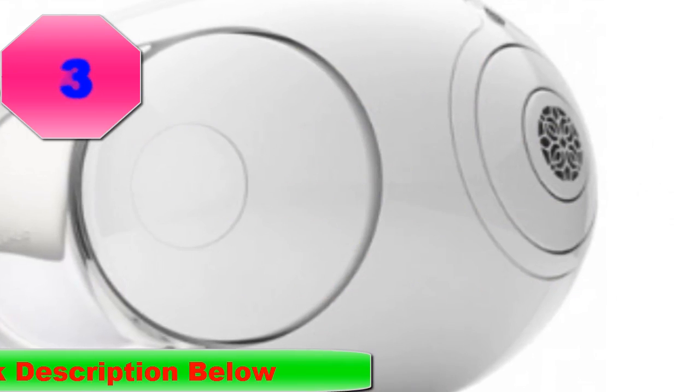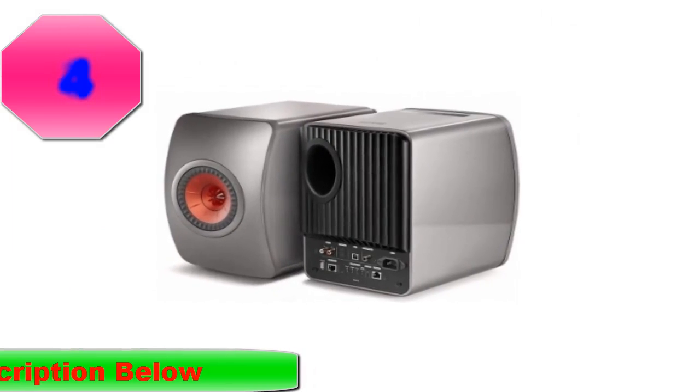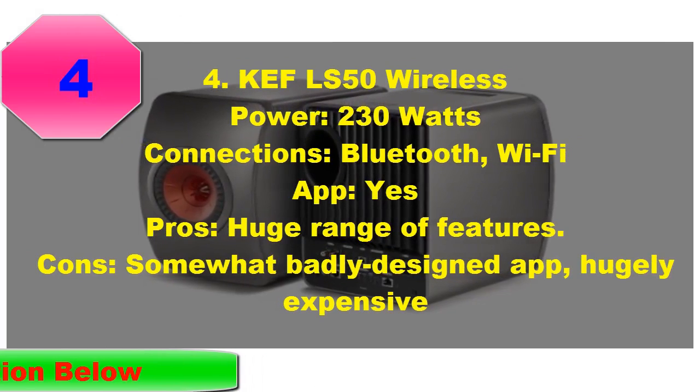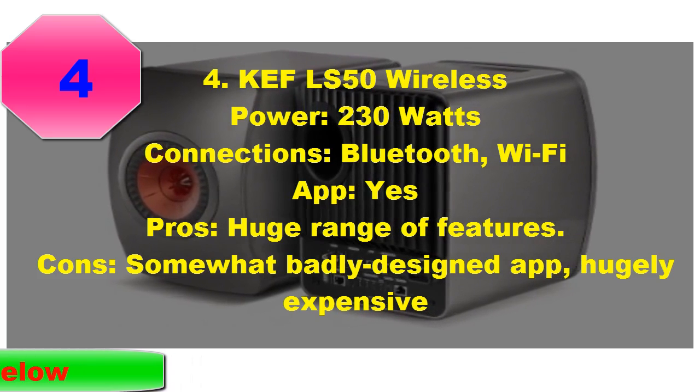Earthquakes. Apocalypse. Ragnarok. We're talking bass so deep and extensive it shakes your very foundation. It's redefined what wireless speakers can do, and any self-declared audiophile who isn't impressed by it is lying through their back teeth.